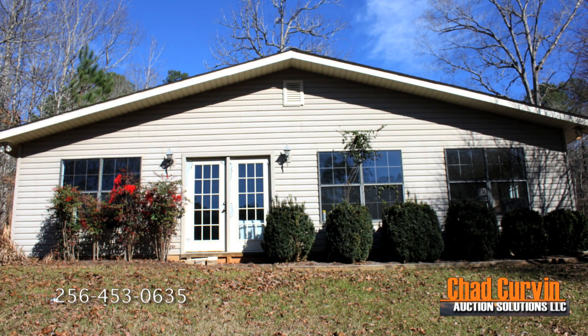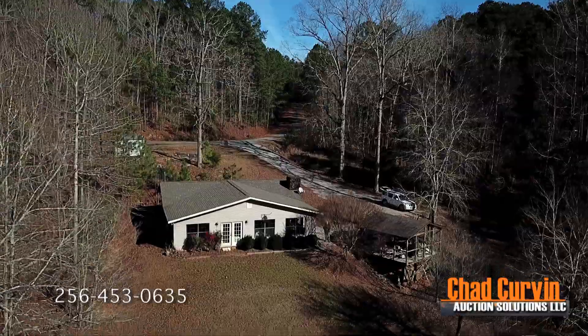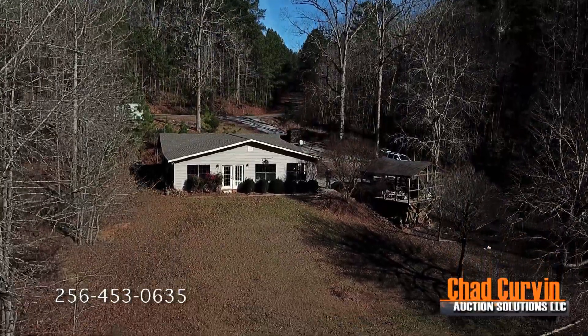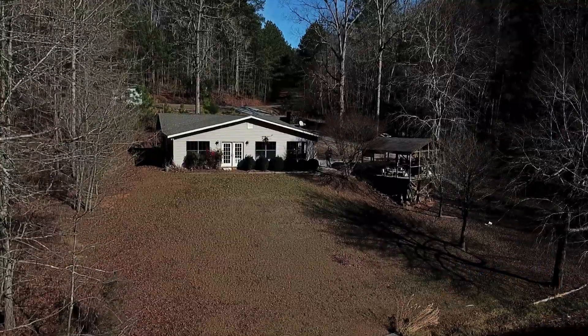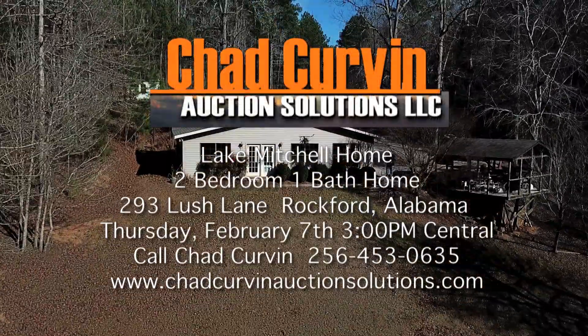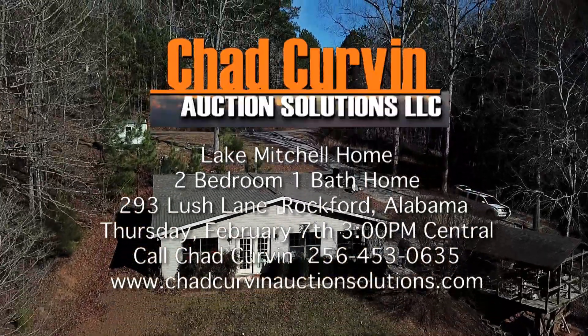This home is ready to move into. It would be perfect for the family who likes fishing, boating, skiing, or all of the above. Or it would just make a great weekend getaway or year-round home. To inspect this home and property, call Chad Curvin at Chad Curvin Auction Solutions, 256-453-0635.